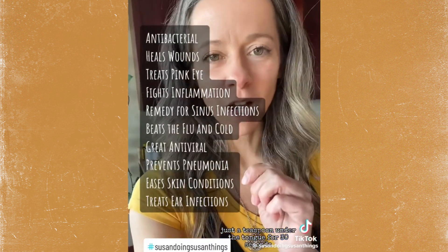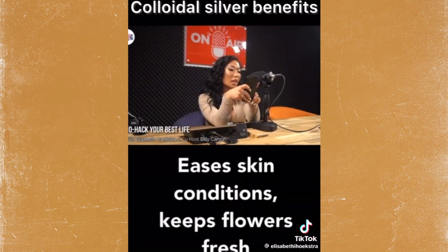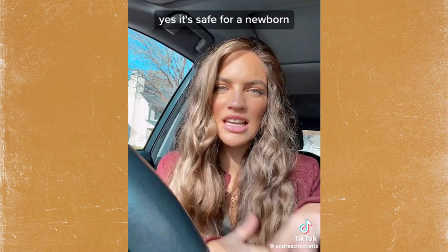Colloidal silver is something everybody should have in their medicine cabinet. Just a teaspoon under the tongue. It fights inflammation, kills parasites, keeps flowers fresh. You can wash your fruits and vegetables with it. Yes, it is safe for kids. Yes, it's safe for a newborn. I put it in my dog's water bowl. And that's how you nebulize colloidal silver. It's linked on my storefront so you can stay healthy.